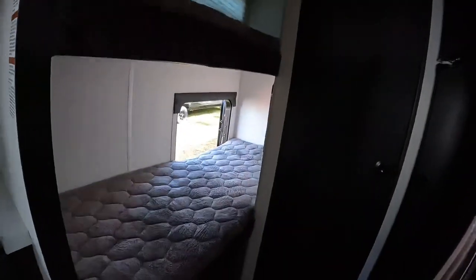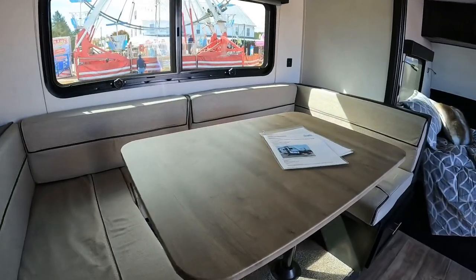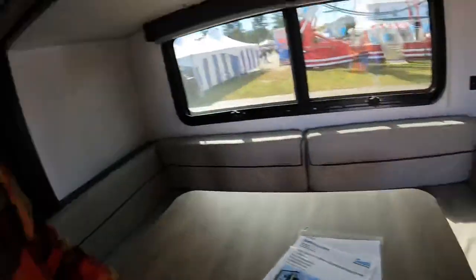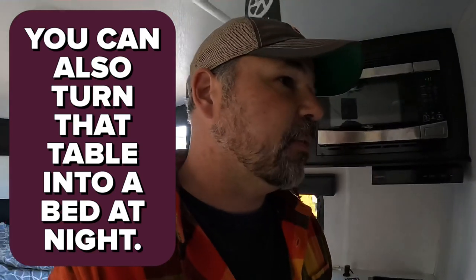One bed on the bottom, one bed on the top. No fireplace in here. This is probably the dining room table — you could eat dinner there. Let's check out the bathroom. Oh, refrigerator. It's so tight, though. It's hard to open the refrigerator.